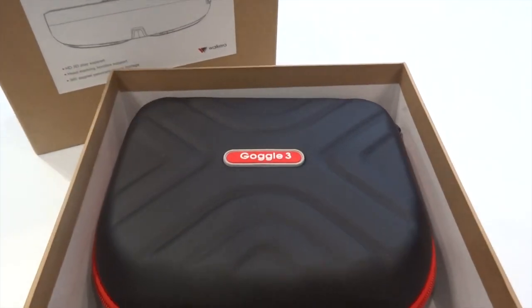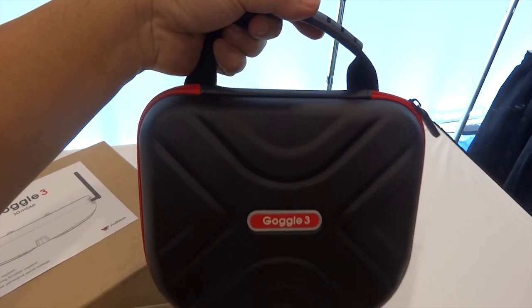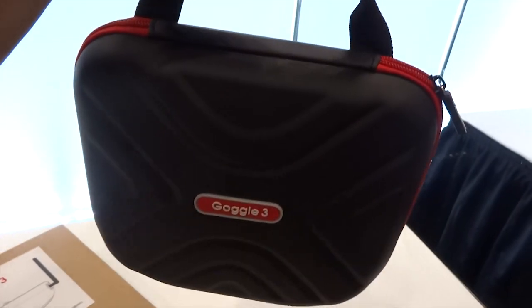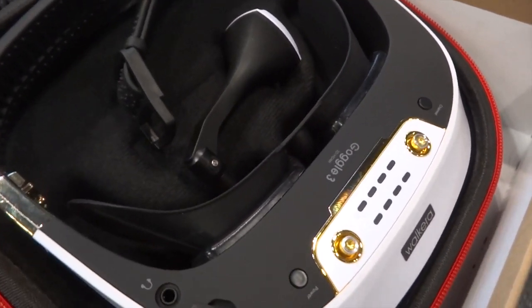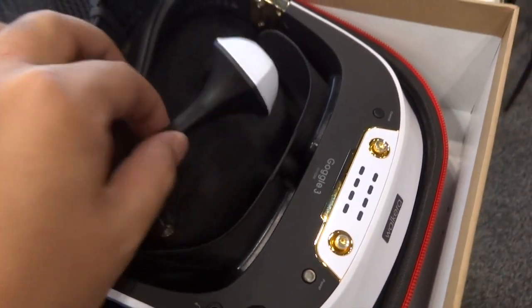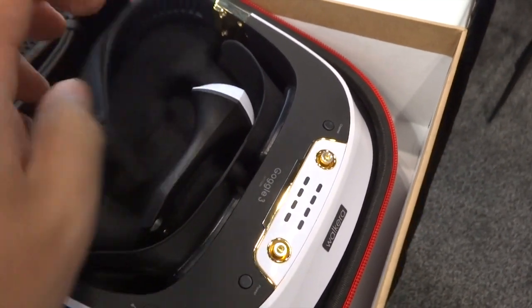Let's take a look at the Goggle 3. Goggle 3 comes in a nice black case, just like the Fat Shark. What makes this goggle different from Goggle 2? It's not just an FPV goggle — it is also 3D glasses, which allows you to watch movies in 3D. So this pair of glasses is worth buying because you can actually do quite a few things, not just use it as an FPV goggle, but also watch movies.